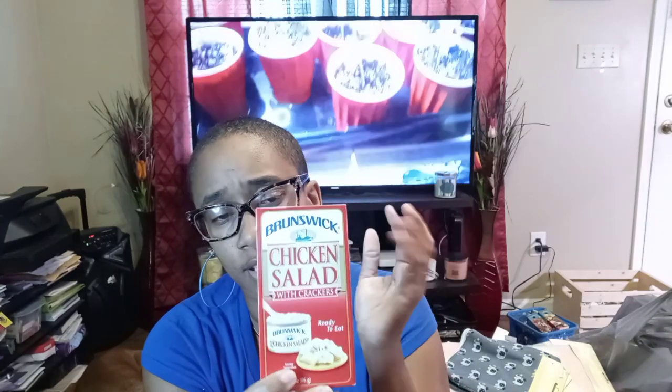Something my kids love — these are quick to go for their lunches during the day, maybe with a fruit cup on the side. They have the tuna, they have the chicken salad. For the emergency kit or bug out bag, these chicken salad ones expire April 2022 — so that's good. Keep that in mind.